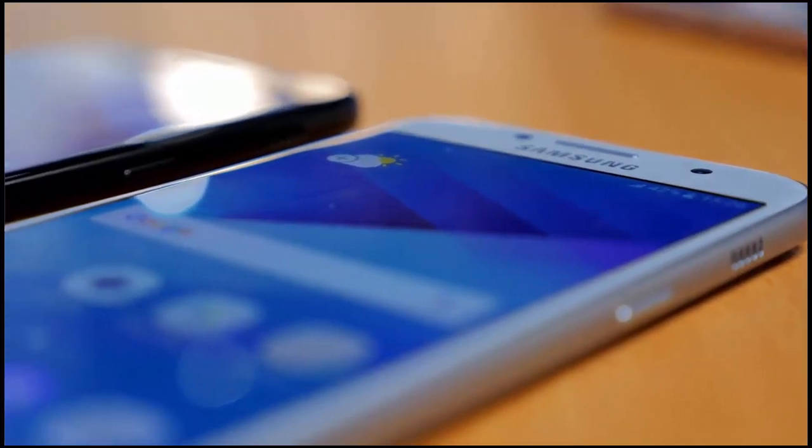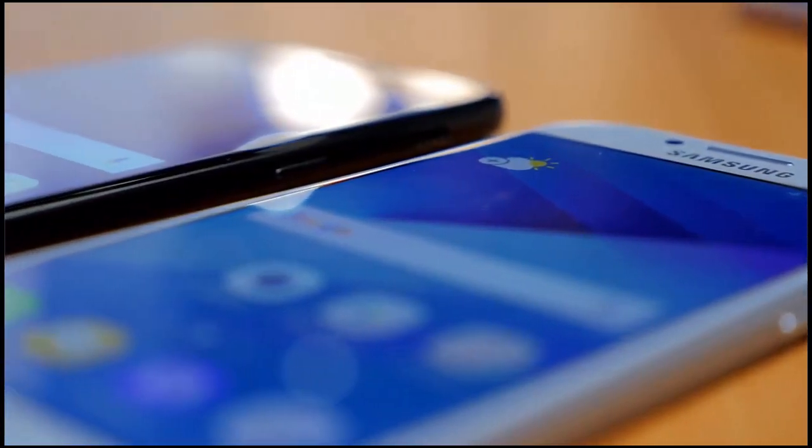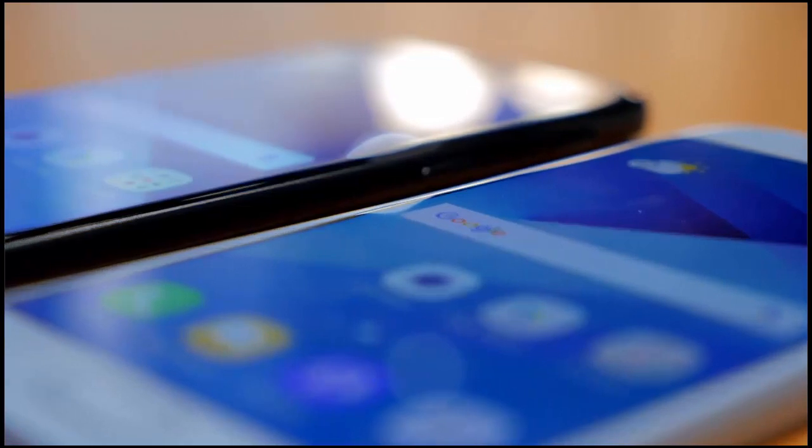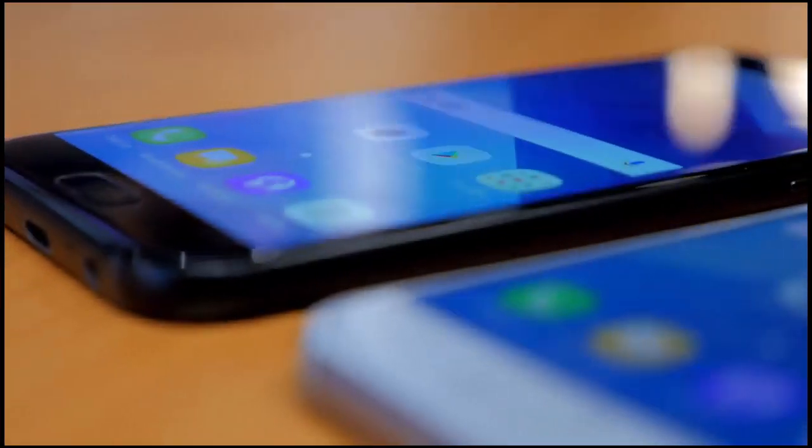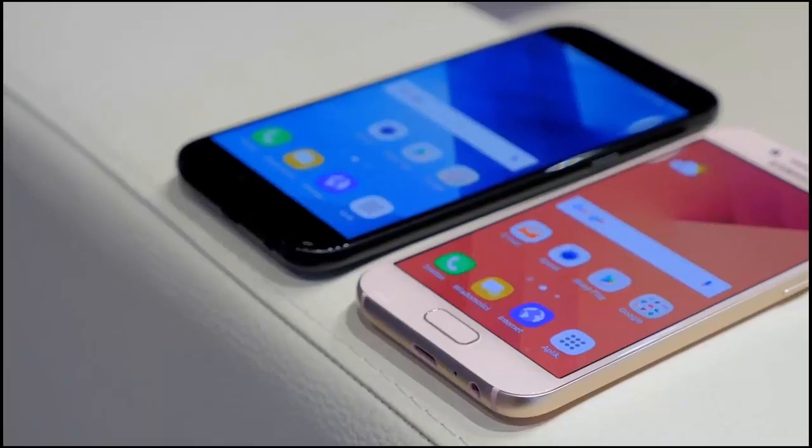Samsung officially unveiled its new Galaxy A series smartphones for 2017: the Galaxy A3, A5, and A7. All three will be available in Russia beginning early January and will be expanded to global markets in the coming weeks.